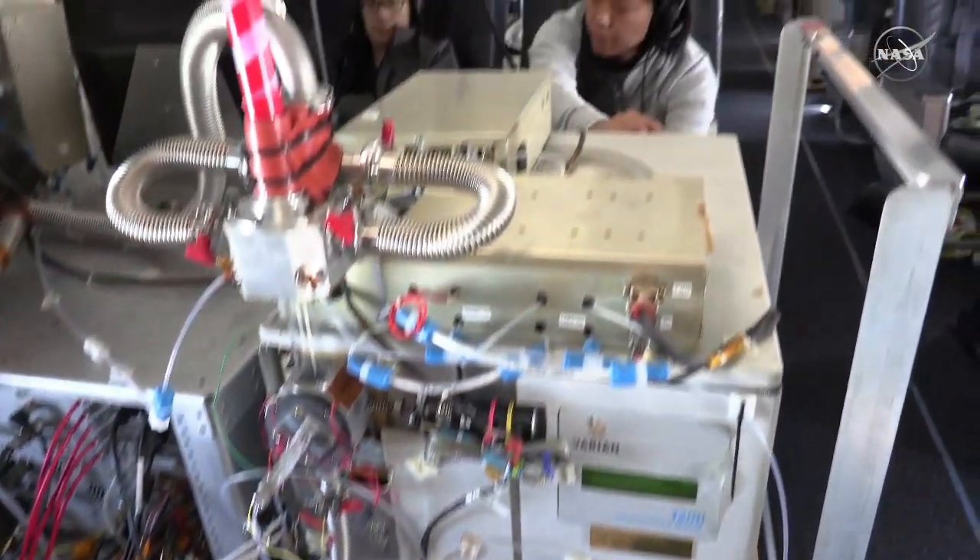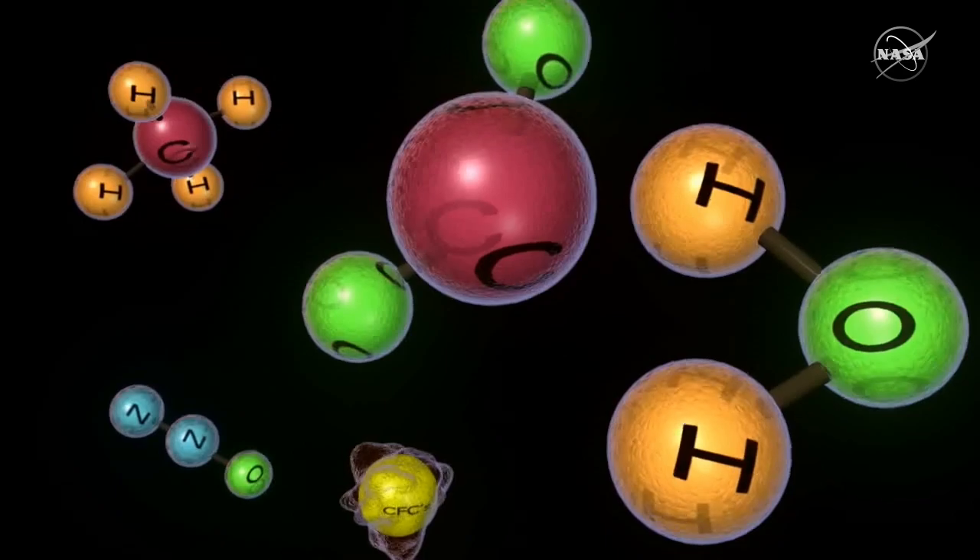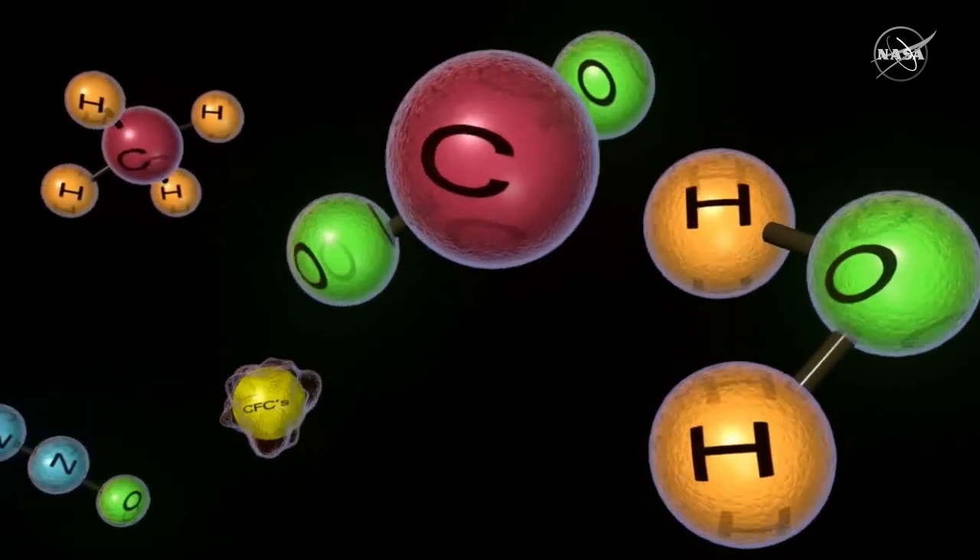Every one of the instruments on here has had to be specced to work at phenomenal levels. We're going to be flying in the background atmosphere. That usually means there's very little of whatever you're trying to measure. For something like CO2, we need such high sensitivity.